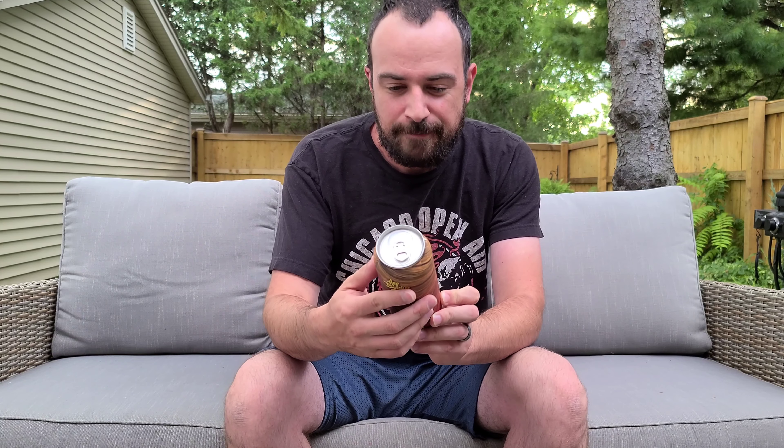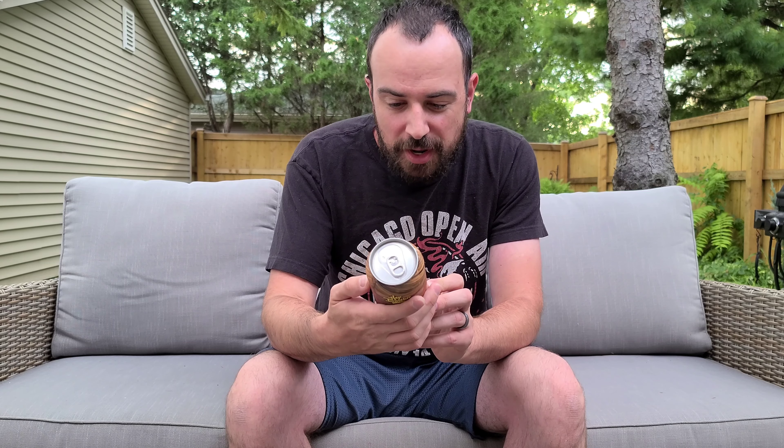We've got a brand new one here from Hot Butcher. This one is called Soar. It is a Mexican style lager, and it is 4.75%. The tasty notes on this are crisp cracker, dried apricot, and sweet cereal. There's a nice good look at the can right there — very, very neat.